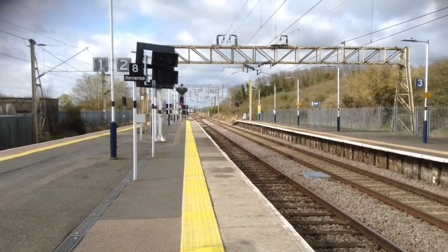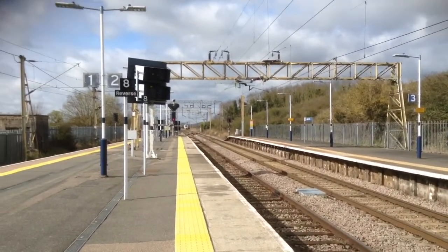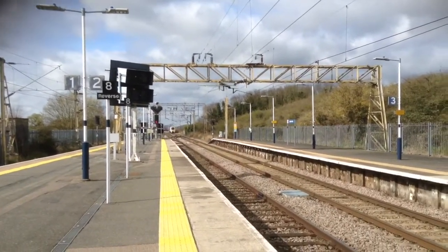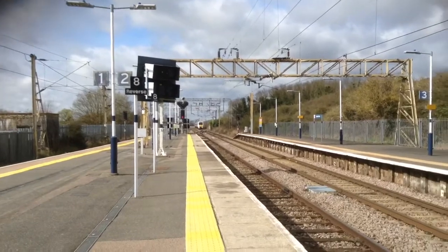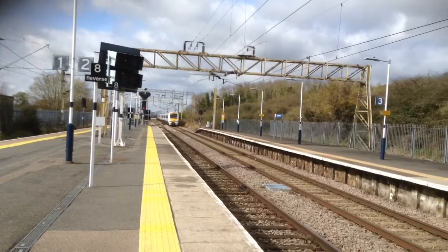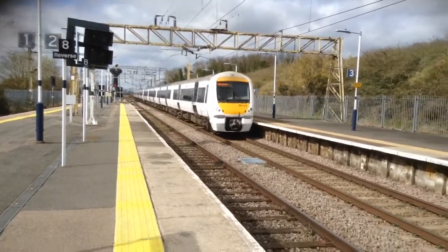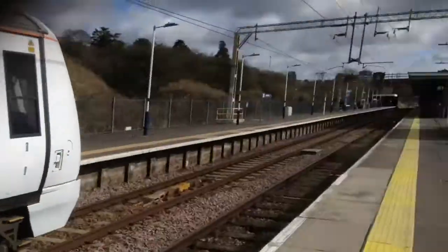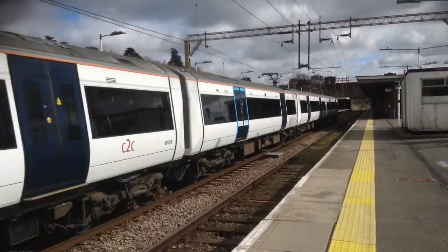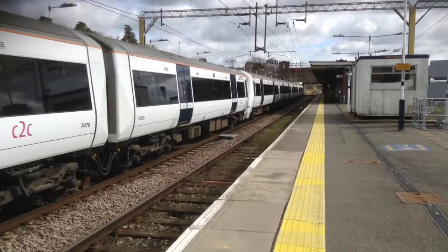There we are. Here comes the 11:05 C2C service to Shoeburyness from London Fenchurch Street, calling at Chalkwell, Westcliff, Southend Central, Southend East, Northbenfleet and Shoeburyness. This train must be on 8 cars. 357 036 — lovely toot for the driver there, thank you very much — with 357 029, Thomas Whiteleg, on the rear.